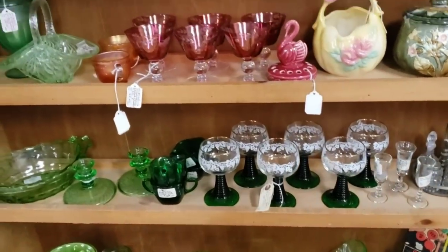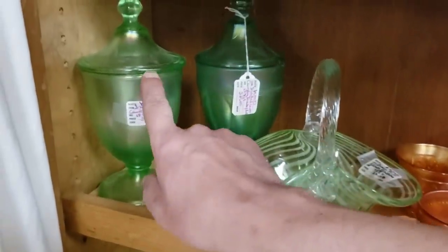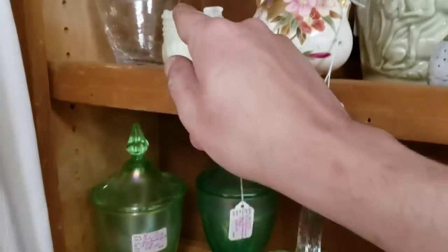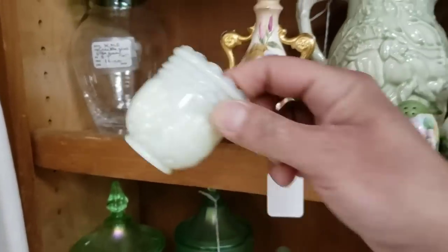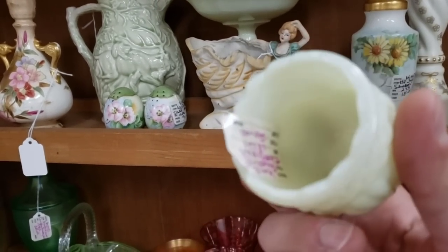I like that green stretch glass right here — isn't that pretty? I love that. Oh, I like this little toothpick holder too — that's adorable. A little she-shell, a little seashell.